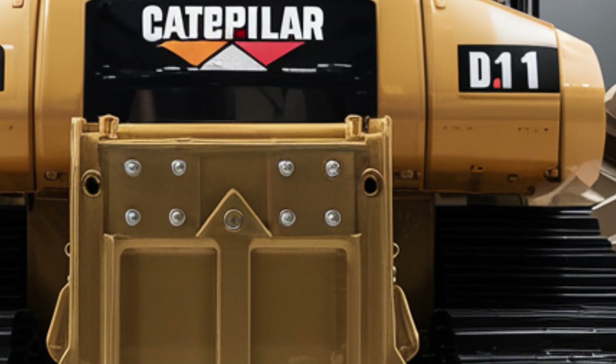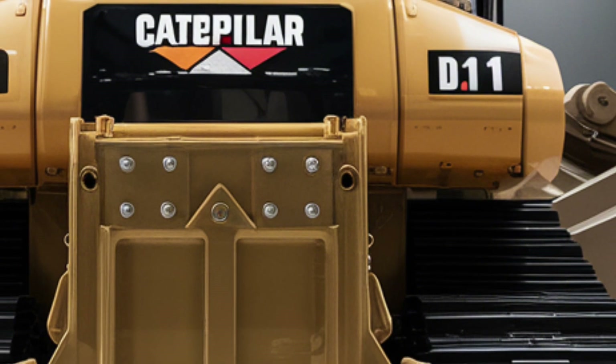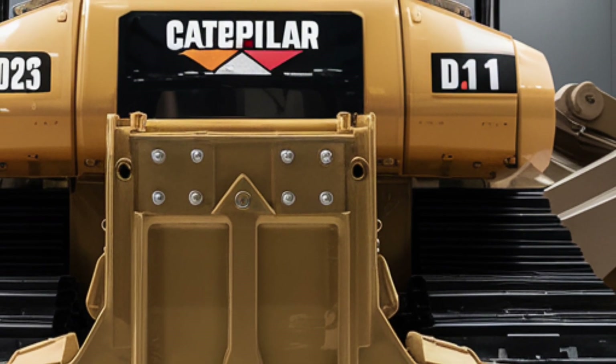At the rear, the new Ripper system is bulkier, stronger, and optimized for maximum ground penetration, making land clearing and site preparation faster and more efficient.